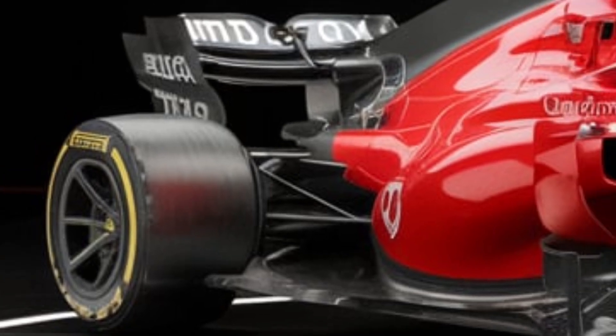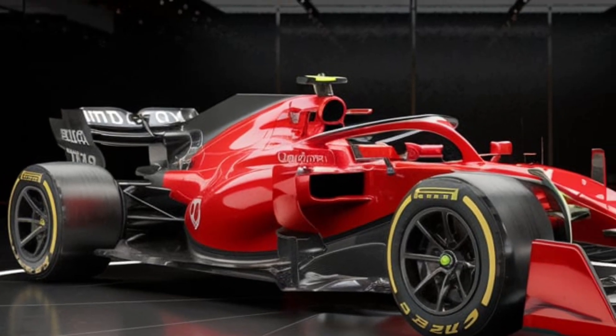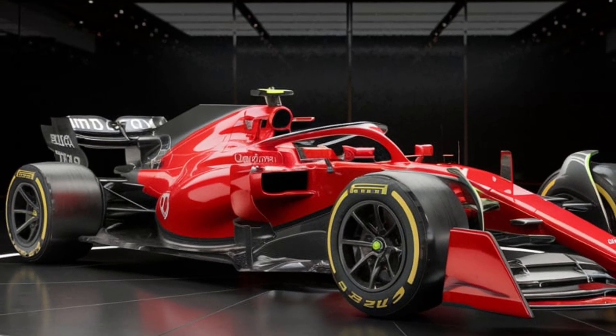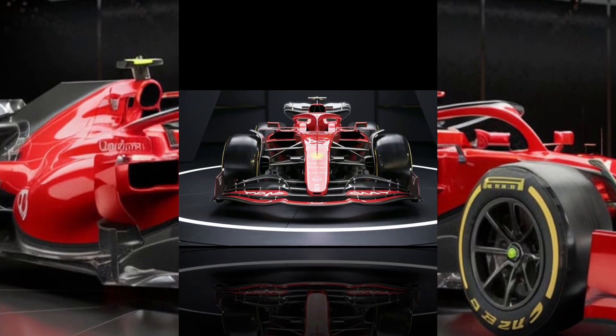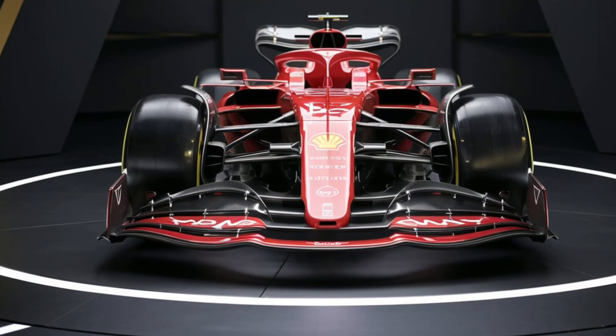Let's talk performance. This car is engineered for speed and precision. The new aerodynamics package reduces drag by 15% while increasing downforce, giving drivers better control at high speeds. The updated suspension system ensures the car hugs the track, even on the tightest corners. On the braking side, a new ceramic composite system delivers unmatched stopping power, cutting braking distances by 10%. It's all about shaving those precious milliseconds off lap times.